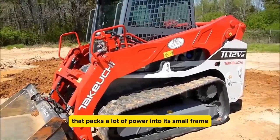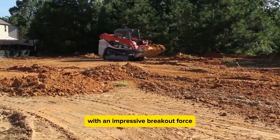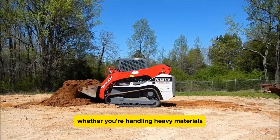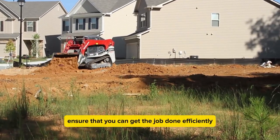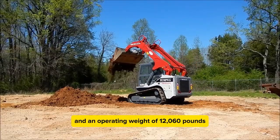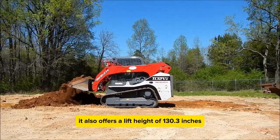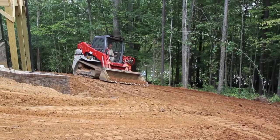The Takeuchi TL12V2 is a compact track loader that packs a lot of power into its small frame. Despite its size, it stands out as a true powerhouse with an impressive breakout force, making it highly efficient for a wide range of tasks. This machine excels in strength and precision, whether handling heavy materials, excavating, or working in tough conditions. With 111.3 horsepower, an operating capacity of 4,107 pounds, an operating weight of 12,160 pounds, and a lift height of 130.3 inches, the TL12V2 is built to handle demanding jobs with greater reach and flexibility.